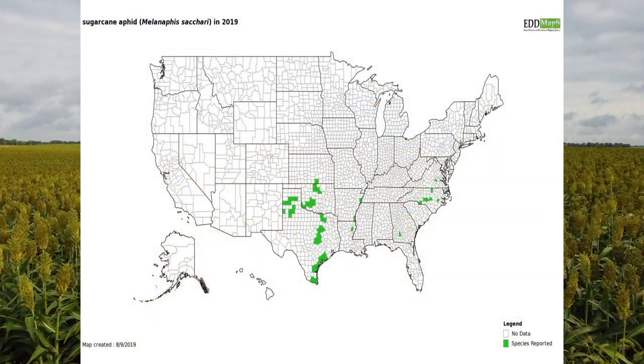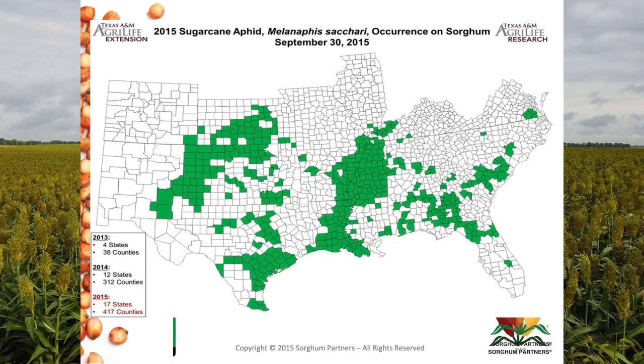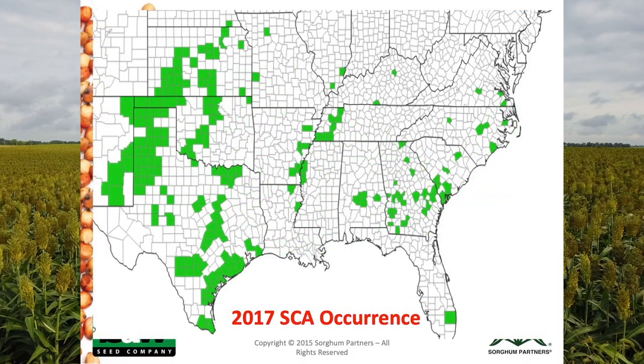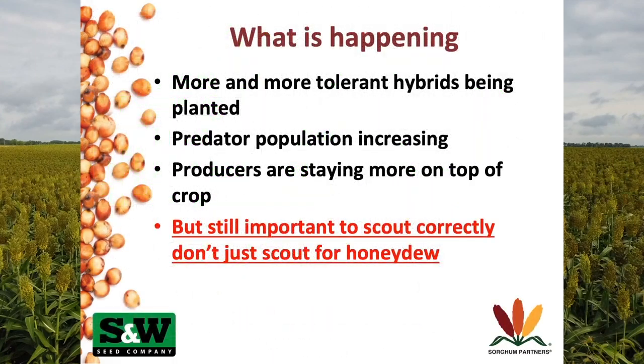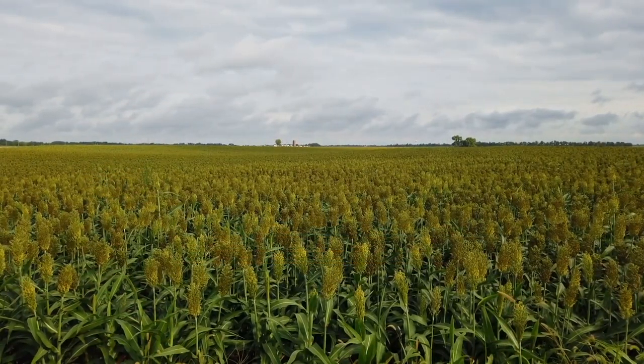I was up here speaking on sorghum insects. The main one being the sugarcane aphid, or SCA. It's been a problem since 2013 or 2014, but the problem has kind of started declining. I talked about why that is — people planting more tolerant hybrids, farmers doing a better job of scouting, getting more predator populations. I gave them a synopsis of what's happened in the last five or six years on sugarcane aphids.